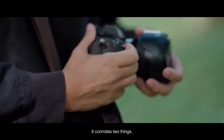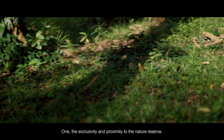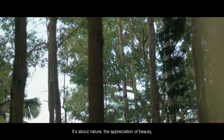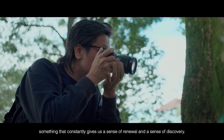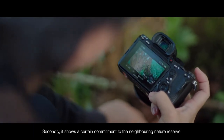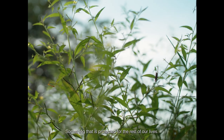It connotes two things. One, the exclusivity and proximity to a nature reserve — it's about nature, the appreciation of beauty, something that constantly gives us a sense of renewal and a sense of discovery. Secondly, it also shows a certain commitment to the neighbouring nature reserve, something that is protected for the rest of our lives.